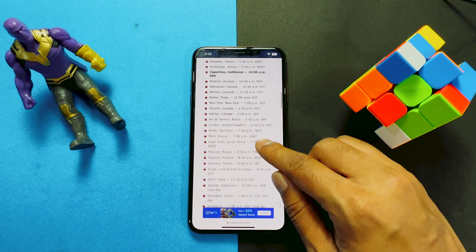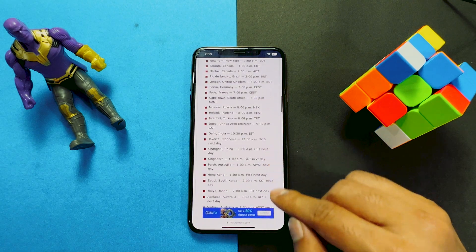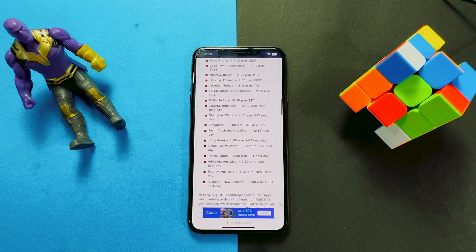So let's have a look here for the release time according to your region. Make sure you have crossed the mentioned time of your region. If not, then you have to wait patiently.